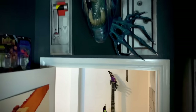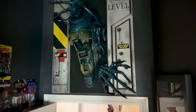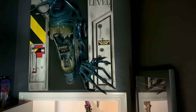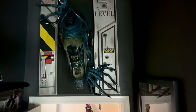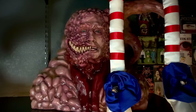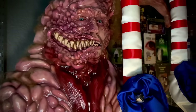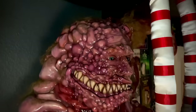Up here we have the life-size Alien Queen — this is the exclusive version by Hollywood Collectibles. I had to repair and repaint her but I'm pretty happy with the way she came out. Up next we have the life-size Squid Man from Slither by Riff Ghoul Creatures.